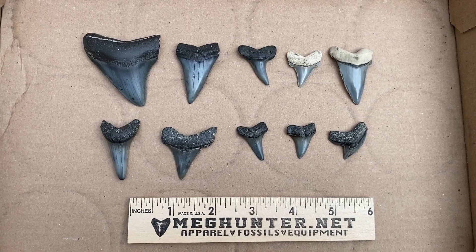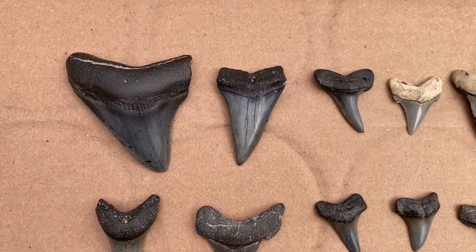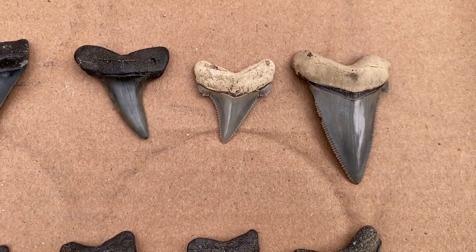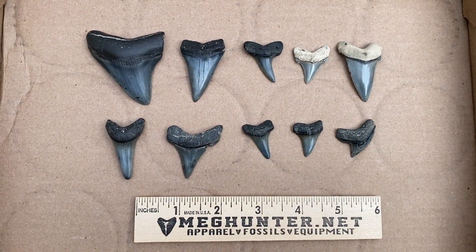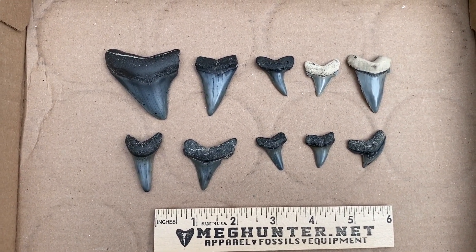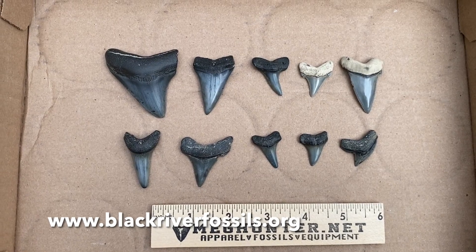Not a bad way to start the year, right? New year, new teeth. Got some good ones in there — little mag, bunch of makos, some pretty Angus Dydons, modern tiger. Good variety. Thanks for watching the video, really appreciate you watching the channel and subscribing. Please do that if you haven't already, and we will catch you next time. Happy hunting.